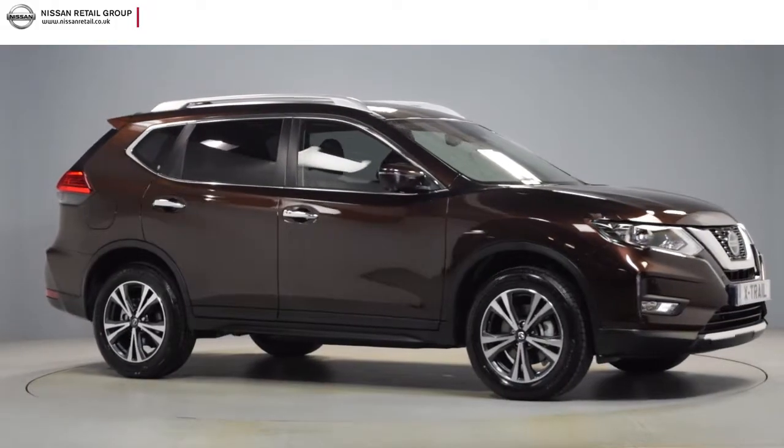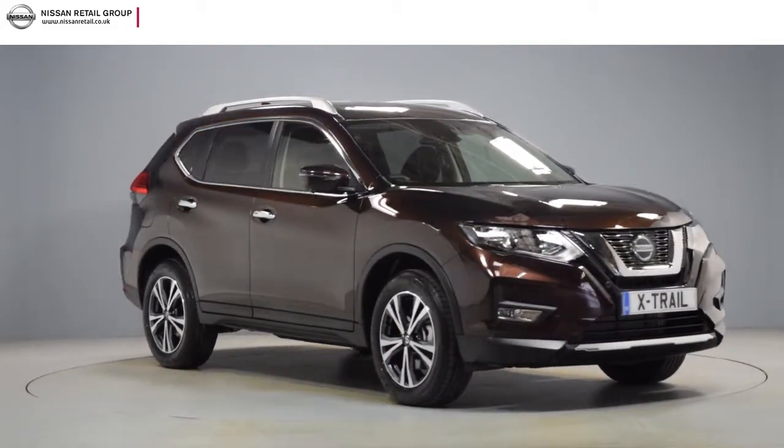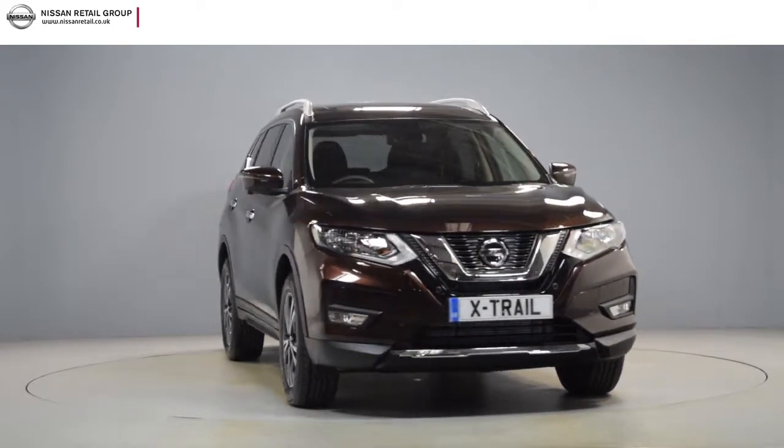Hello and welcome to Nissan Retail Group. Thank you for taking the time to watch this short preview video. It's designed to give you a better insight into the car you're interested in.